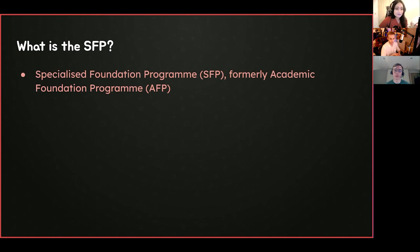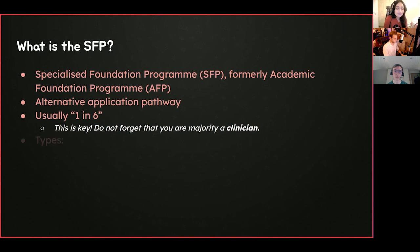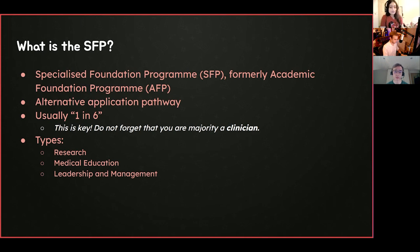The SFP programme is essentially a rebrand of what was formerly known as the Academic Foundation Programme. The name change reflects that there is more to the Foundation Programme than just academic research. It's an alternative application pathway to the standard Foundation pathway, and usually one in six of your rotations is a different block. These can include research, medical education, and leadership and management. It's important to remember that whilst one rotation could be research, you are still a clinician five out of six of that time — you're still a doctor working in the hospital.